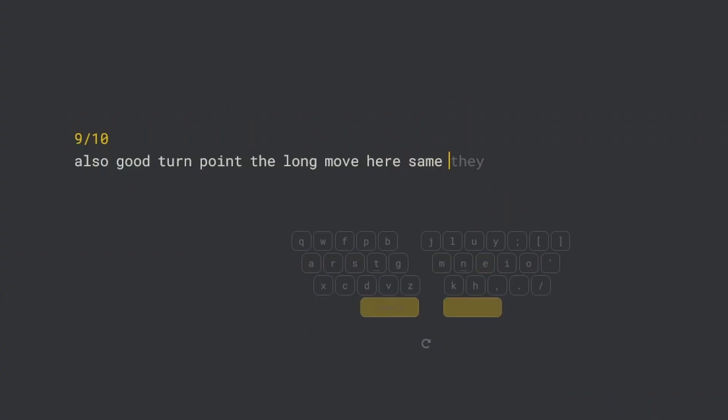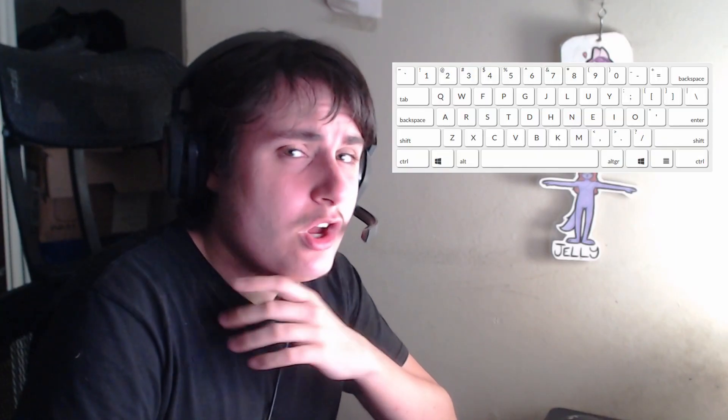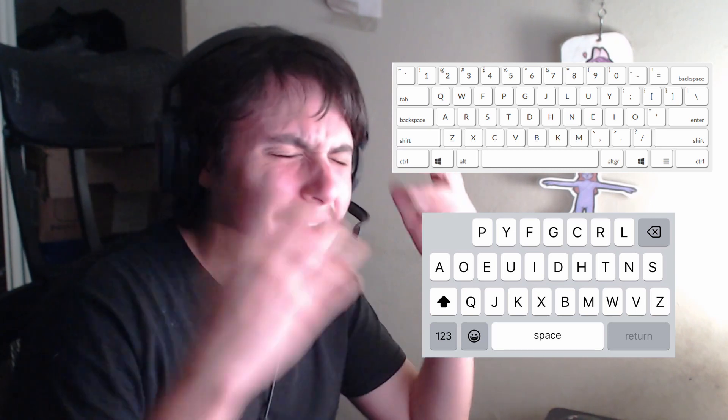Are you tired of typing on your keyboard? Do you find yourself feeling frustrated at your slow typing speed? You may have heard about the Colemak layout, or the Dvorak layout, or whatever layout you've heard of on whatever forum or Reddit post that you've seen, and you'd wonder to yourself, is this the solution to all my typing problems?